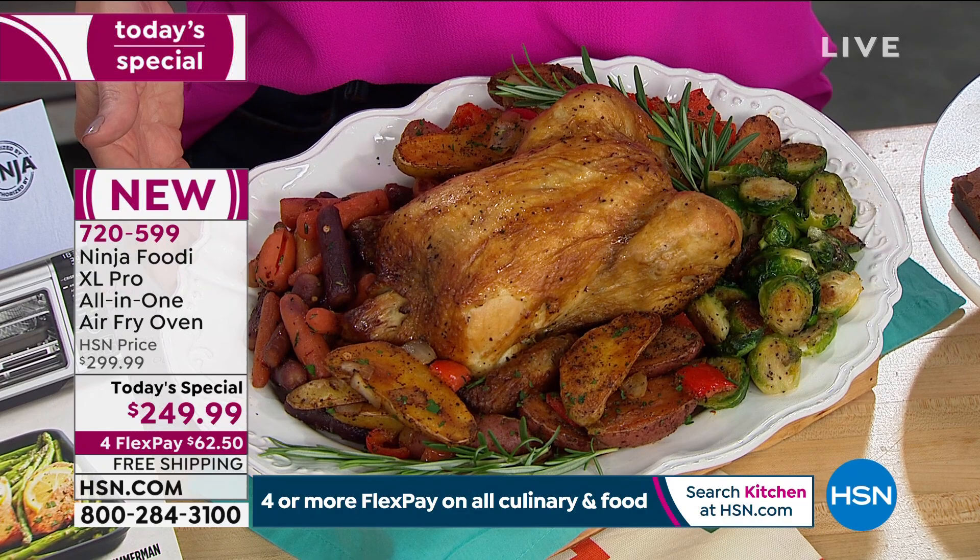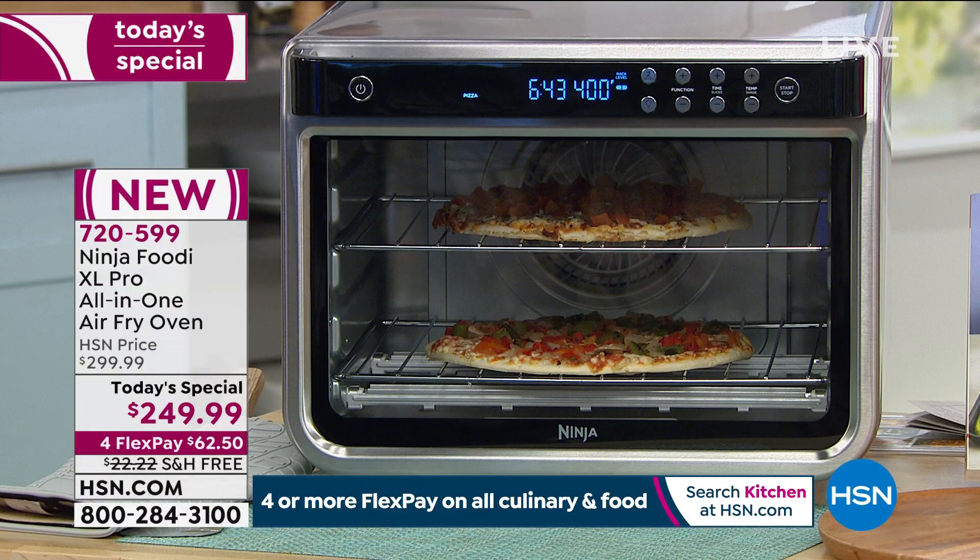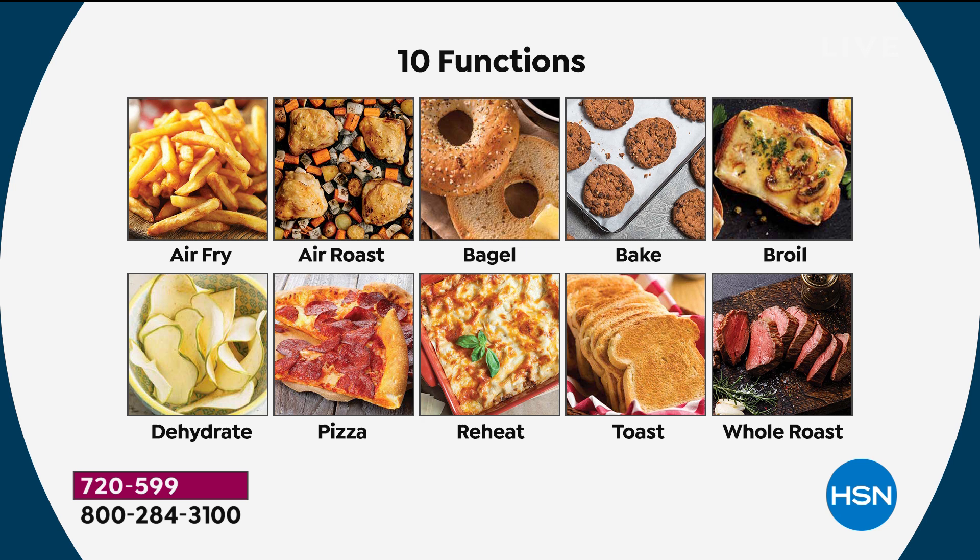We've got a five-pound chicken roaster in here that we air roasted, and on the top shelf we roasted potatoes, carrots, Brussels sprouts, and bell peppers — an entire meal in a fraction of the time it would have taken in my full-size convection oven. It even cooks more evenly and much more quickly, and you're getting one footprint — ten different machines in one. It's your air fryer, your pizza oven, your regular oven with bake, your broiler, your toaster, your bagel cooker — perfect bagels with the bagel function — and your dehydrator.